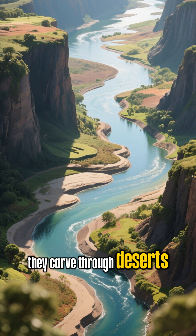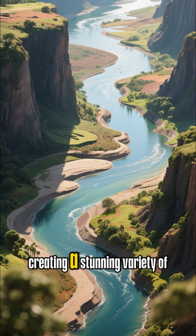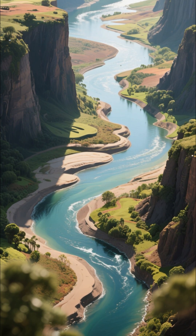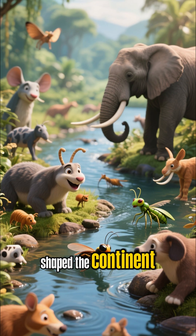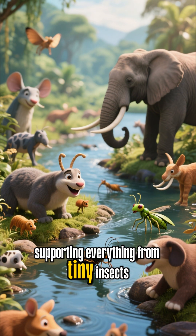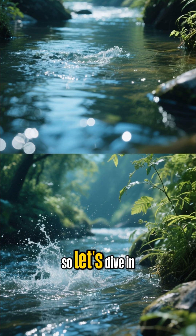They carve through deserts, thunder over cliffs, and spread out into vast deltas, creating a stunning variety of habitats. Today, we're going on a journey to explore how these incredible rivers shaped the continent, supporting everything from tiny insects to the largest land animals. So, let's dive in.